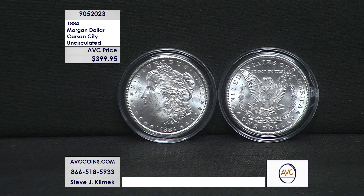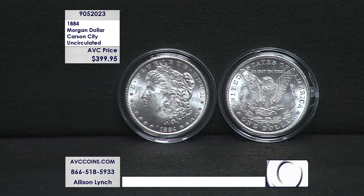We had some 1883 Carson Cities available a little while back — we have one or two left in stock. Just talk to our operators, and if they're not sold out from inventory, you can add that to your order. They were the same price: $399.95.